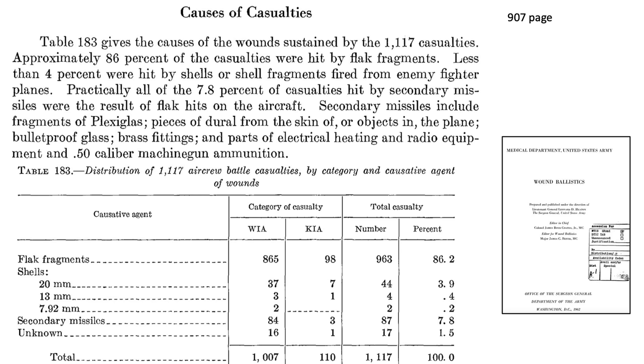The P-38's twin boom overhead profile is easily recognizable and will not be confused with any German aircraft. This chart lists the causes of 8th Army Air Force's bomber air crew casualties for returning crewmen, based on a 1962 U.S. Army Surgeon General report titled Wound Ballistics. Flak accounted for 86.2% of casualties, 20mm cannon shells 3.9%, machine guns 0.6%, secondary missiles 7.8%, and unknown at 1.5%. Secondary missiles include plexiglass fragments, airframe fragments, bullet-resistant glass, electrical components, and .50 caliber ammunition. The damage distributions between the bomber and crew member trend well.